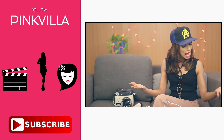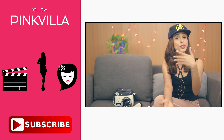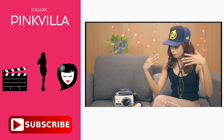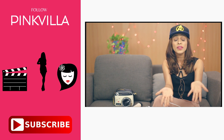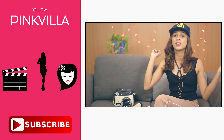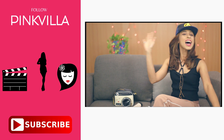If by any chance any of these products were in your kitty too and maybe you've used them, let me know in the comment section below how they fared for you. If you guys want to give any of these a shot, come back and let me know whether they worked for you or not. If you like this video, give it a big thumbs up, subscribe to Pinkvilla, and I'll see you in my next video. Bye!